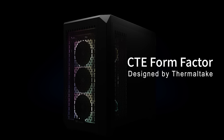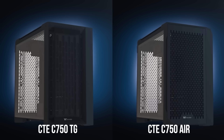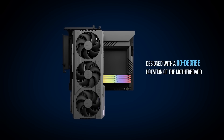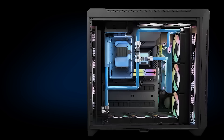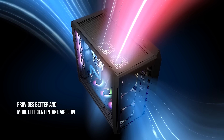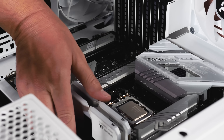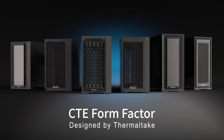Today's video is brought to you by Thermaltake's CTE series cases, the C750 Air and C750TG. CTE stands for Centralized Thermal Efficiency, and the 90-degree rotated motherboard mount, dual chamber design, and three included 140mm CT140 fans ensure that your PC parts stay cool and quiet no matter what hardware you install. The C750 Air maximizes airflow with extensive ventilation, while the C750TG provides an additional 4mm tempered glass front panel, and both support up to EATX-sized motherboards. Click the sponsor link in the video description for more.